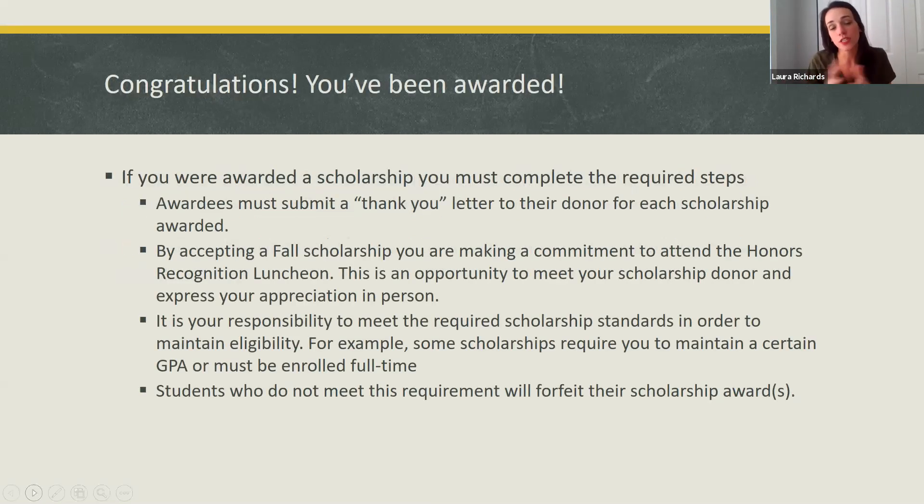Congratulations, you've been awarded. After you've been awarded a scholarship, you're going to get an email notification saying that you've been awarded and how much money. We ask you to do a couple of things to get that money. One is that you write a thank you letter for each scholarship that you're awarded, because there are different donors for each scholarship. By accepting the fall scholarship, we ask you to attend the honors recognition luncheon where you have an opportunity to meet your donor in person.